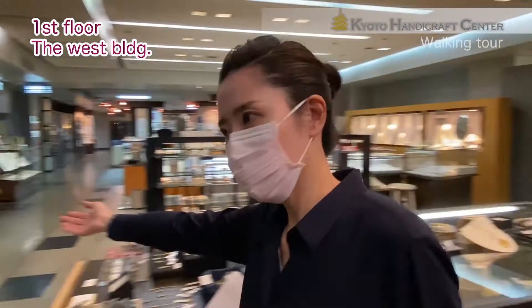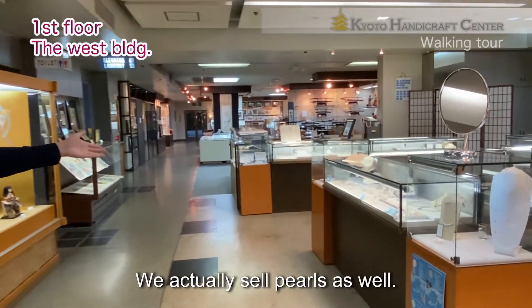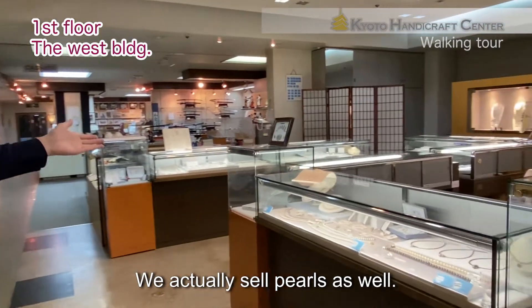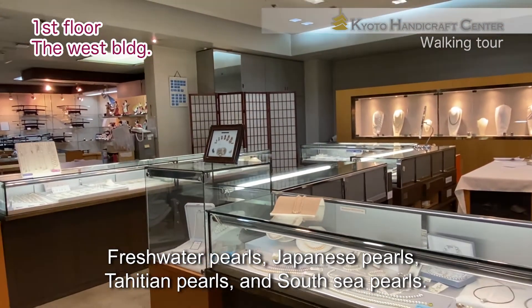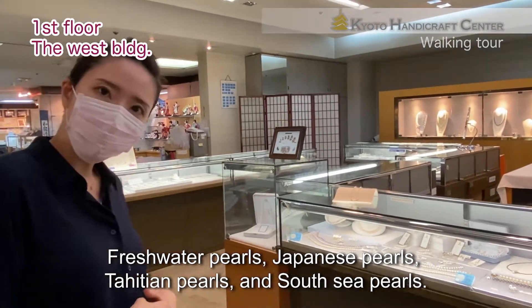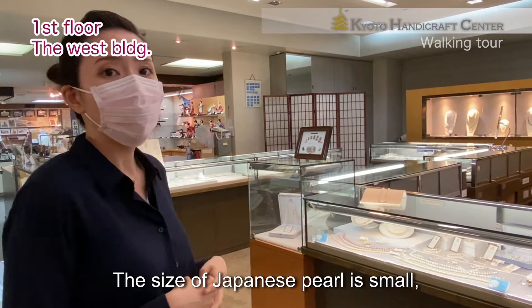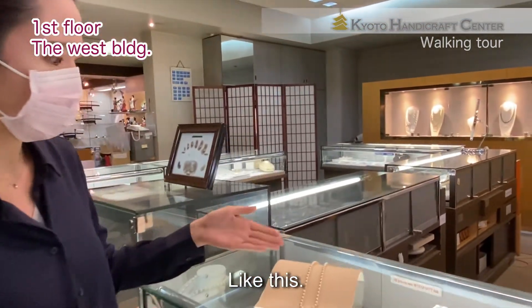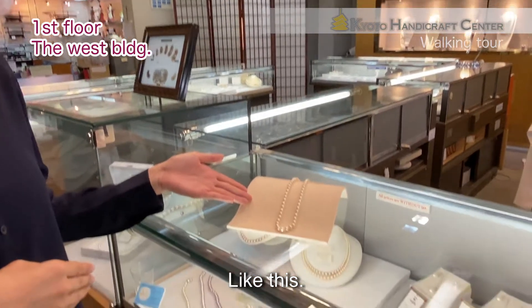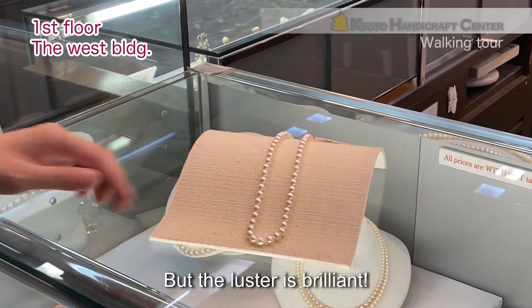And here are plows! We actually sell plows as well. Fresh-water plows, Japanese plows, Sahishian plows, and South Sea plows. The size of Japanese plows is small, like this, but the luster is brilliant.